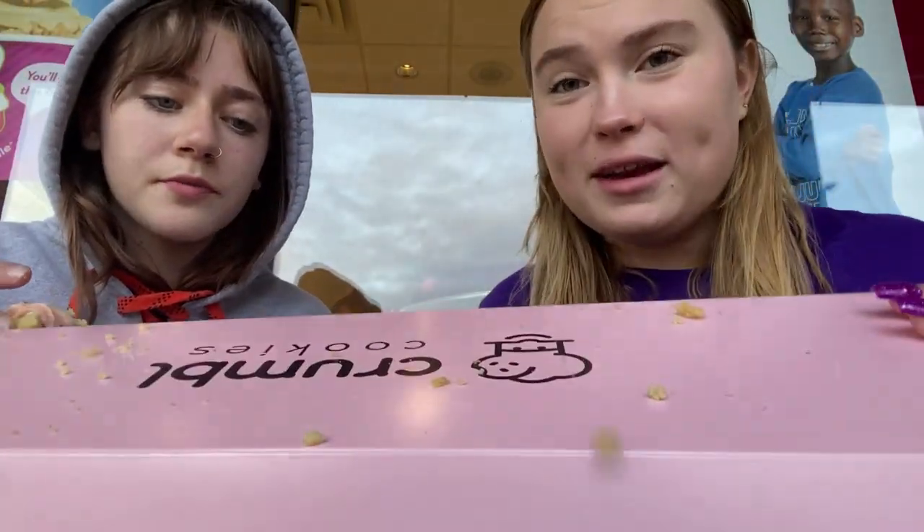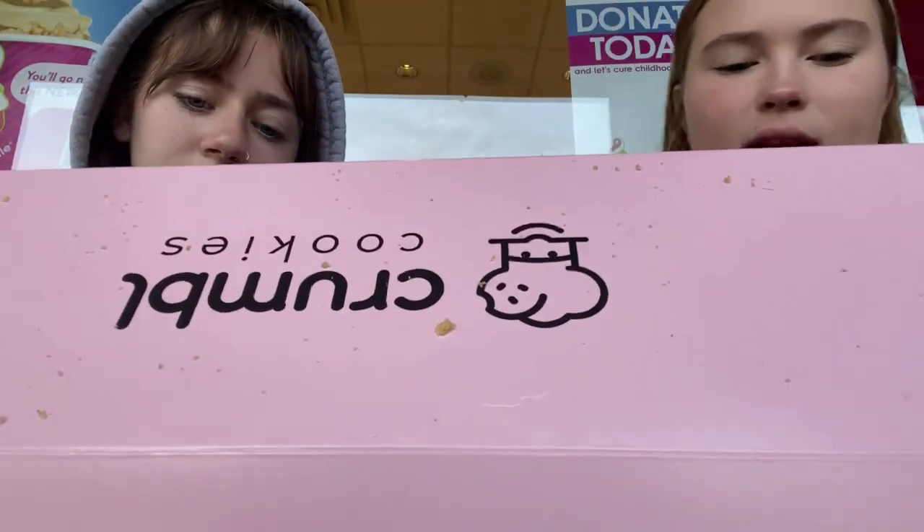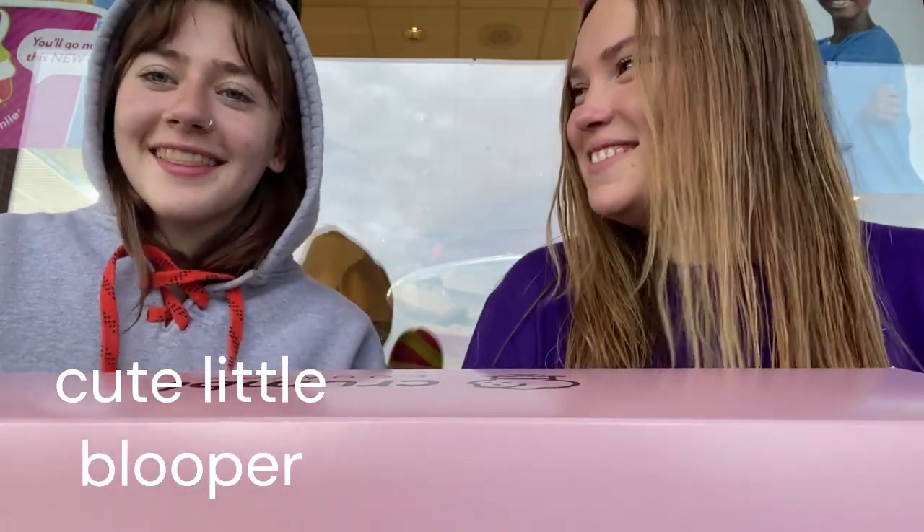Now we're going to review each cookie. Let me just say it's very messy, so be prepared. First one is the pink velvet. This one was my favorite. I'm going to rate this one pass — I think it was a solid five out of ten, it was plain. I'm going to rate this one gas — I think it was a solid eight out of ten. I'm Carolyn, I'm here with Taya. Thanks for watching our Crumbl review. We'll see you next time. Bye!